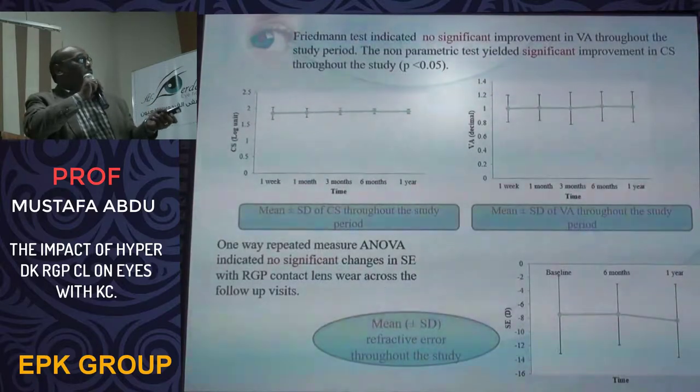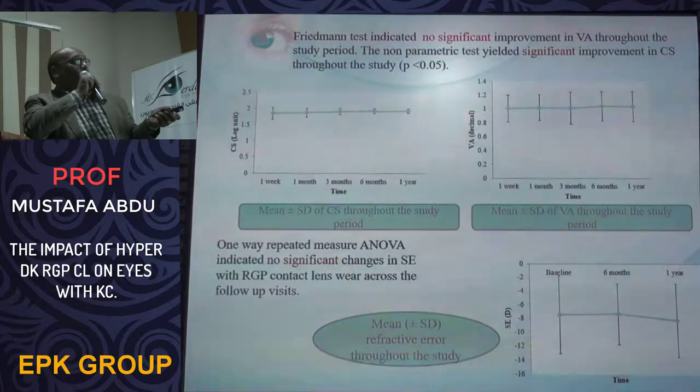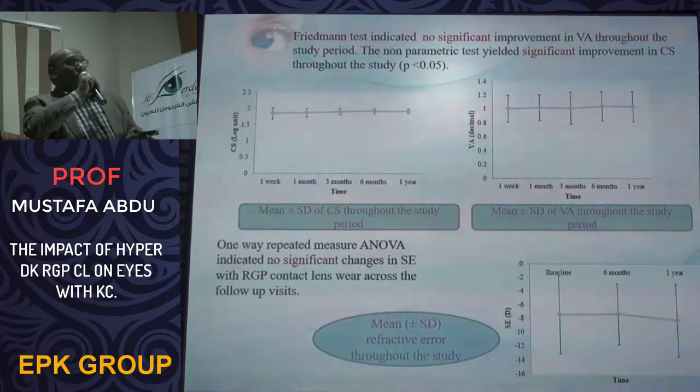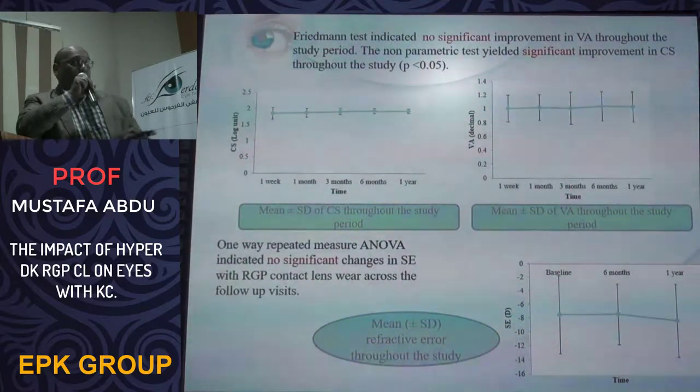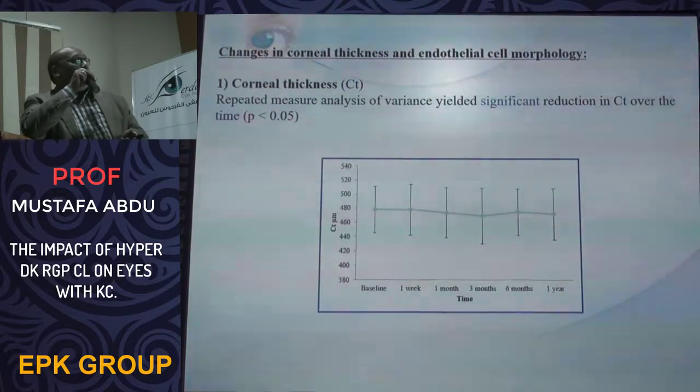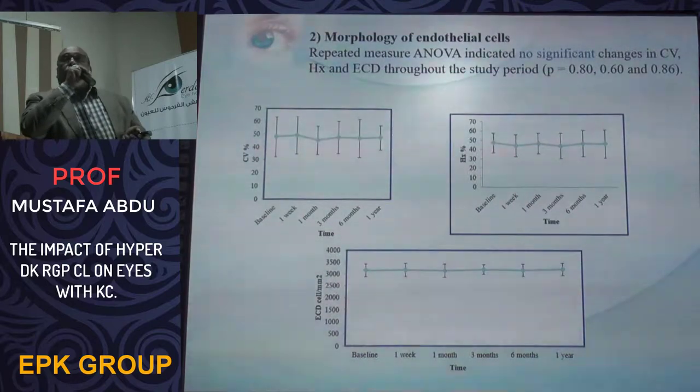Contrast sensitivity continued rising until 12 months while visual acuity remained stable throughout the period. In terms of spherical equivalent refraction, there was no significant difference between the baseline measures and the one-year follow-up. In terms of corneal thickness, there was a significant reduction in central corneal thickness after 12 months of wearing the lens, and there was a significant variance noted between high-DK RGP contact lenses.